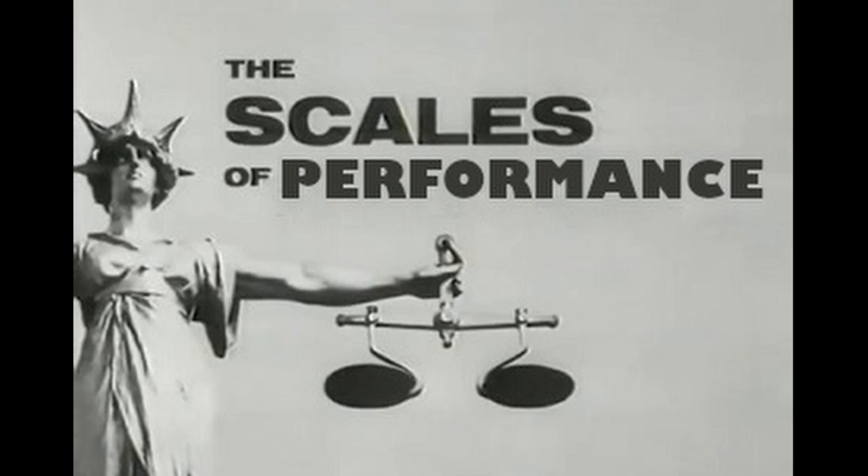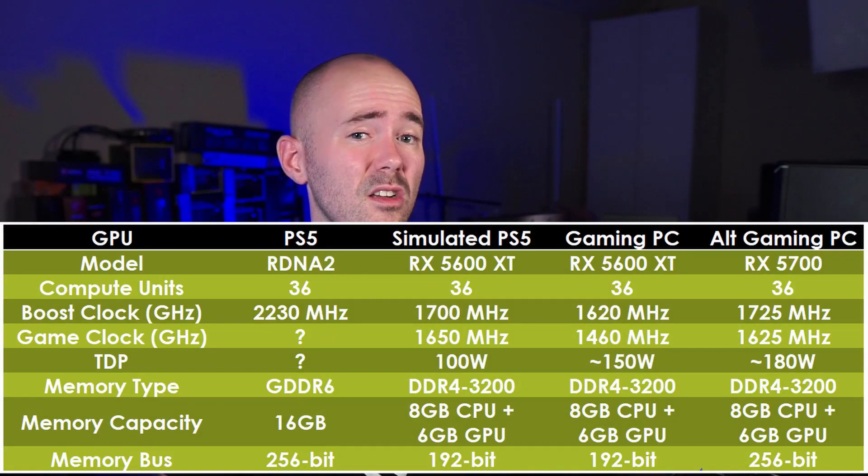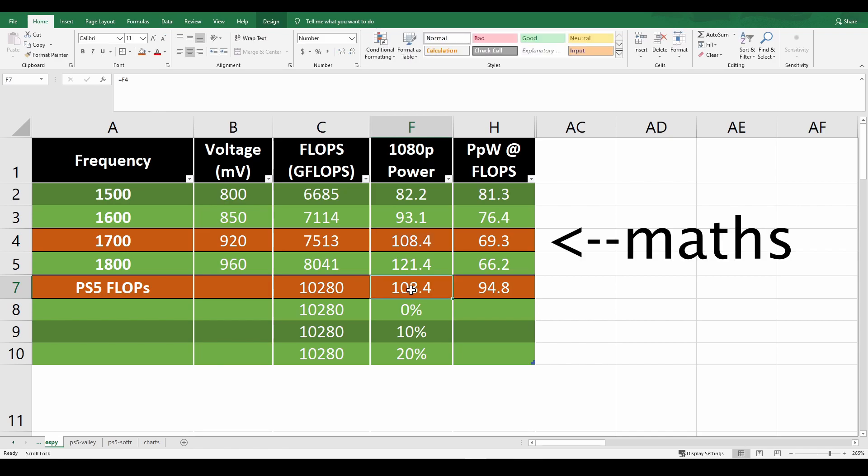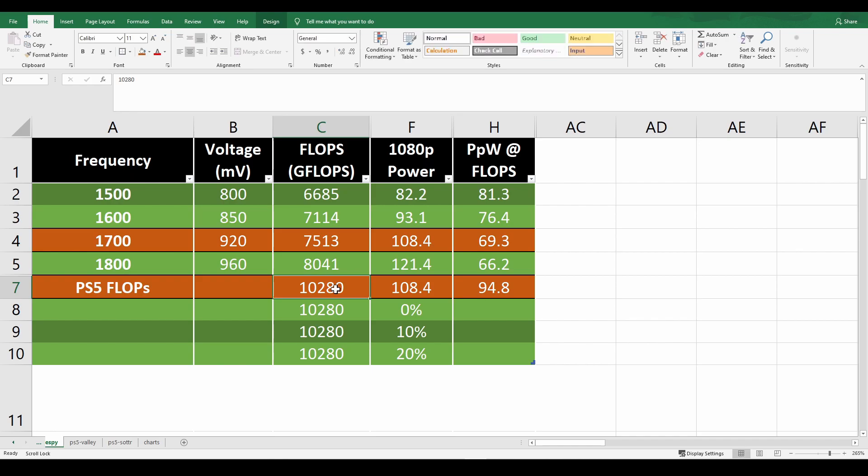Performance per watt means we have to factor in power usage. As mentioned in a previous video, the PlayStation 5's GPU will run at about 110 watts. Running the 5600 XT at that wattage gives a performance per watt of 69.3. Assuming the same power usage for the actual PlayStation 5, we can do the math with that teraflop number and determine a performance per watt of 94.8 — a shocking 50% improvement. Case closed.